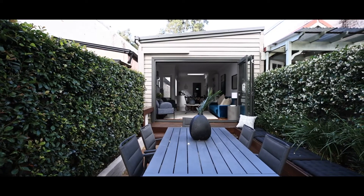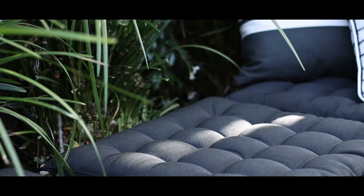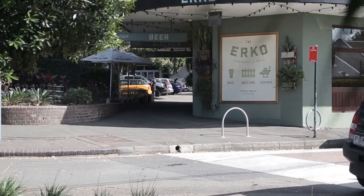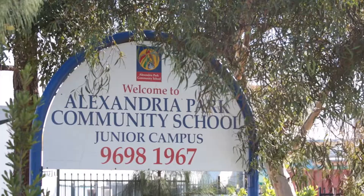For me, this is one of the best positions to live in. Wide tree-lined street, such a picturesque spot, but you're in the heart of everything. You're walking distance to Redfern Station, Erskineville Village, on the doorstep of Technology Park that's just evolving, and you've got great schools right on your doorstep.